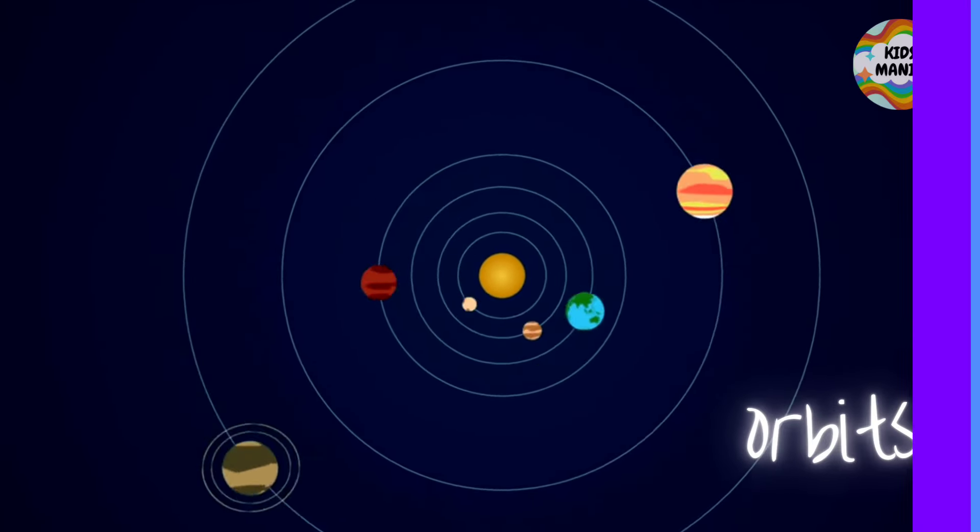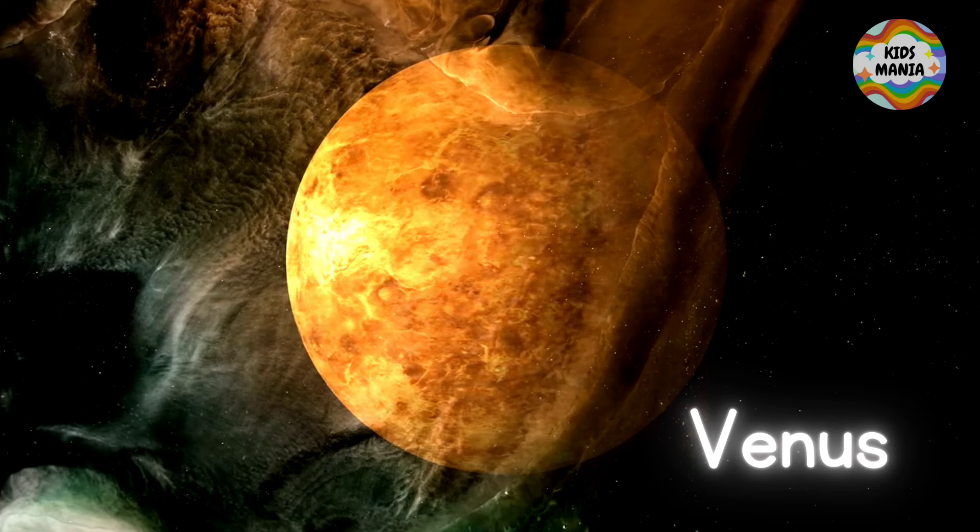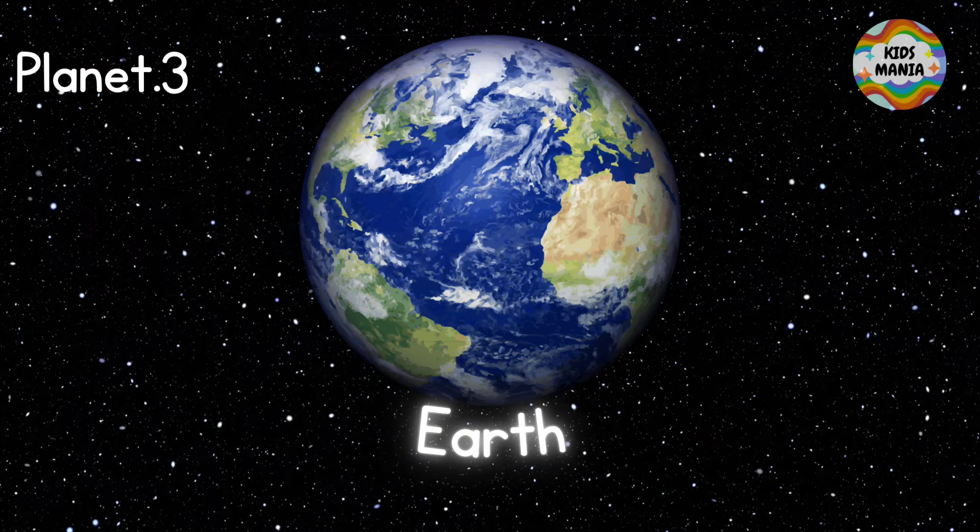Planet one is Mercury — this is Mercury. The second planet is Venus — this is Venus. The third planet is Earth — this is Earth.